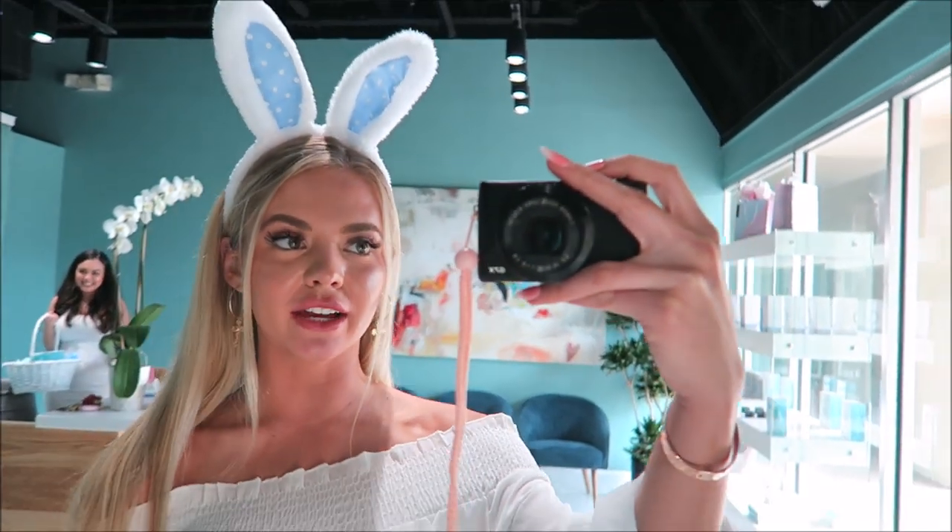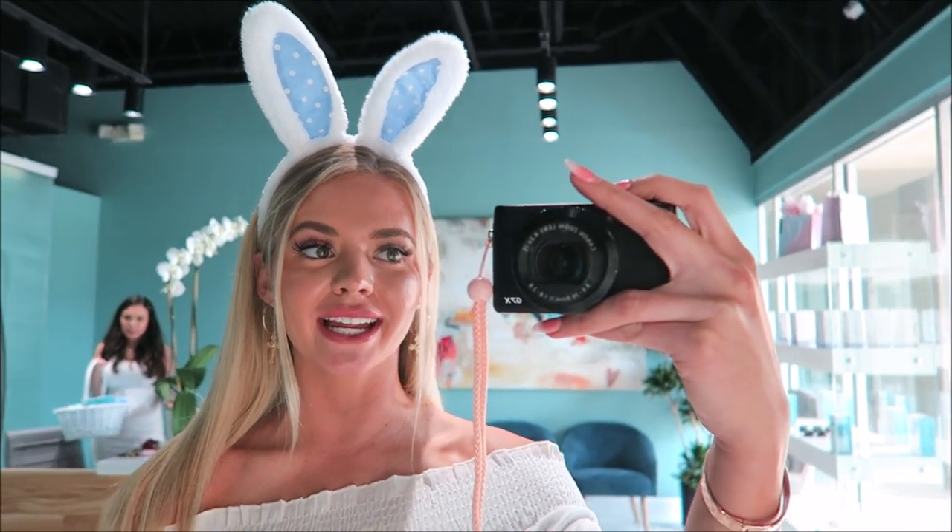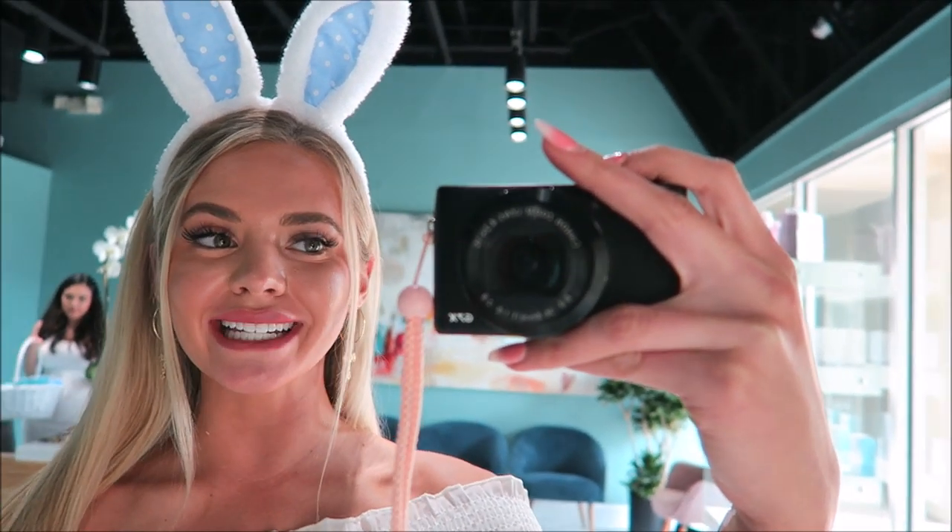Thank you so much! I just finished my teeth whitening treatment. We did some pictures for Easter. They're also doing a free whitening pen right now — if you leave a review you'll get a free whitening pen to keep your teeth looking super white.